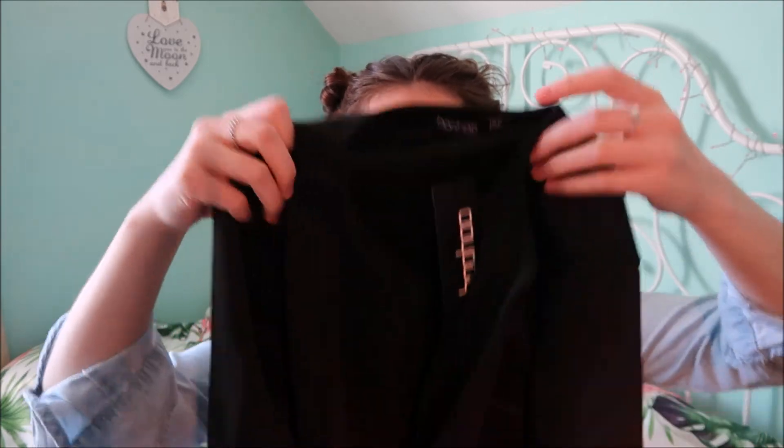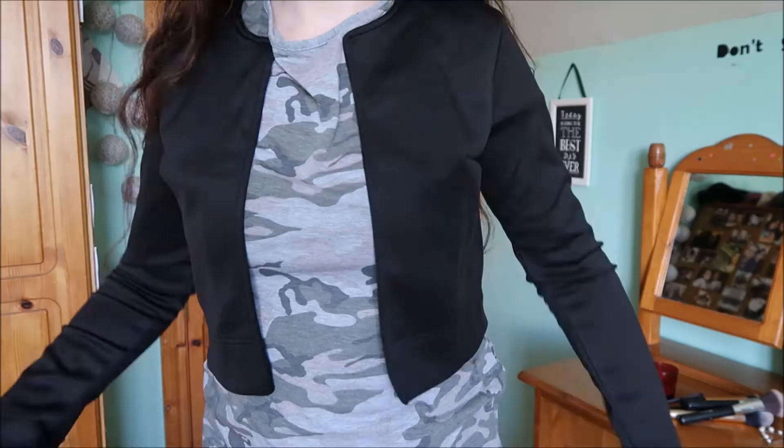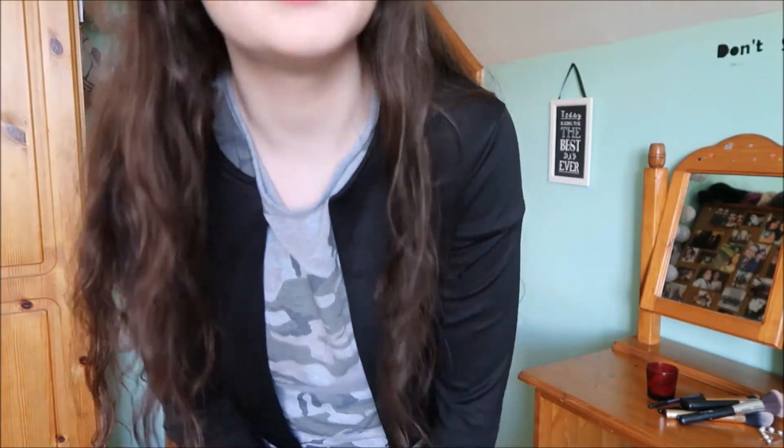The next thing is called a Jackie crop edge-to-edge jacket in black, size 10. It's a super cropped jacket — I bought it as a dressy jacket. I'm not sure if I like it; I don't like the feel of it. It looks really cheap, so this fancy cropped cardigan top is going back. I'm just not happy with it at all.